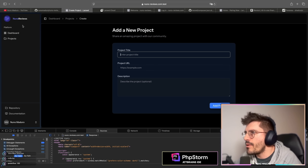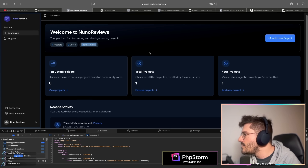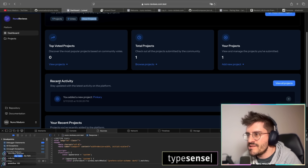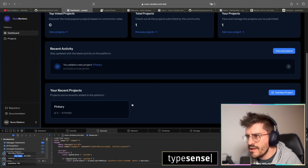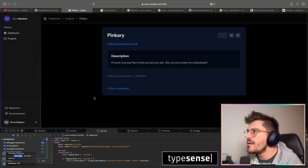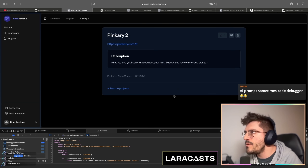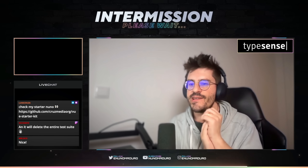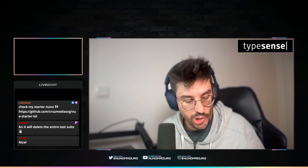So we have the dashboard with one project, your recent projects with Pinkery listed, and a recent activity section showing 'You added a new project: Pinkery.' I can view projects, vote on them, and edit them. All right guys, thank you so much for being here with me today. I want to be back tomorrow with probably some code reviewing.